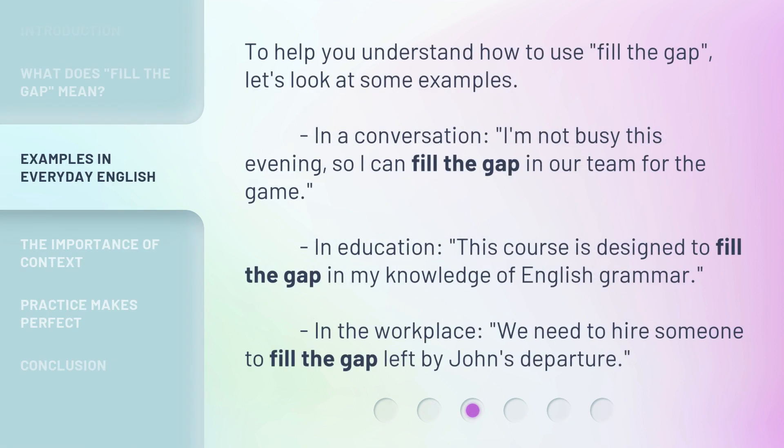To help you understand how to use 'fill the gap,' let's look at some examples. In a conversation: 'I'm not busy this evening, so I can fill the gap in our team for the game.' In education: 'This course is designed to fill the gap in my knowledge of English grammar.' In the workplace: 'We need to hire someone to fill the gap left by John's departure.'